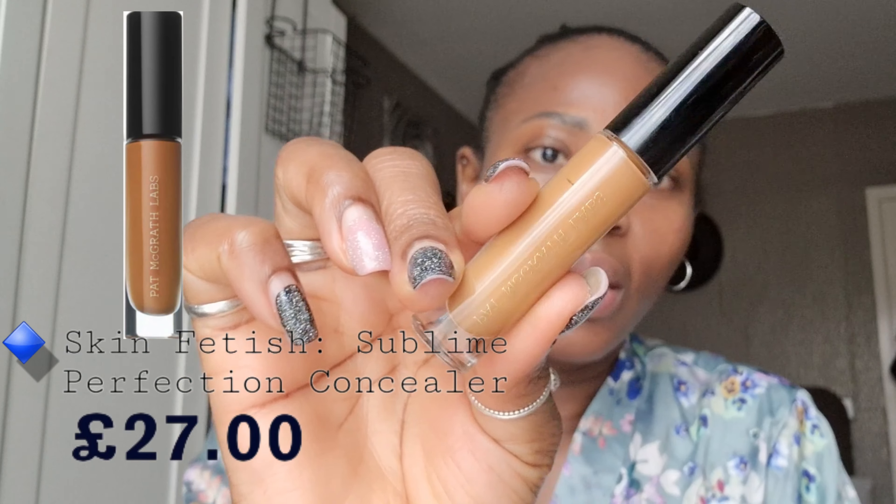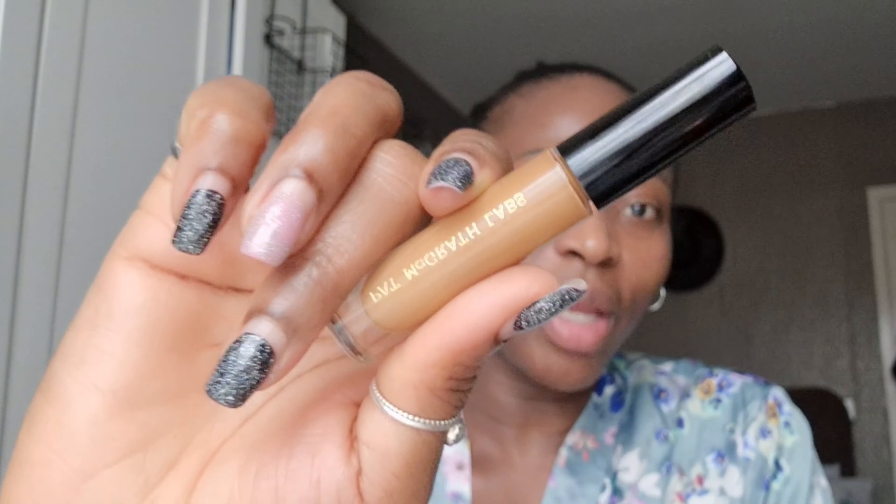The next concealer I have is my PAT McGrath Labs concealer in shade ND26. It's almost like my foundation shade — in the PAT McGrath foundation I have ND28, but for the concealer I have ND26. I was meant to buy ND24 or ND22, but sometimes I just want my concealer to be the same shade as my foundation. I love this concealer — this is one that if I run out, I would definitely repurchase.